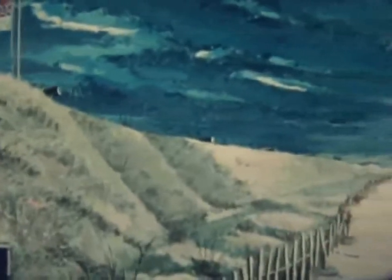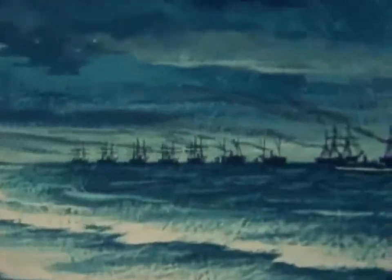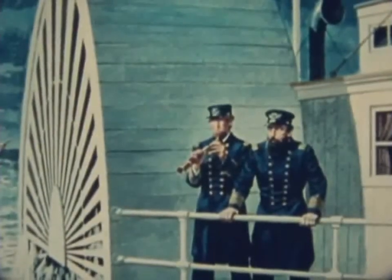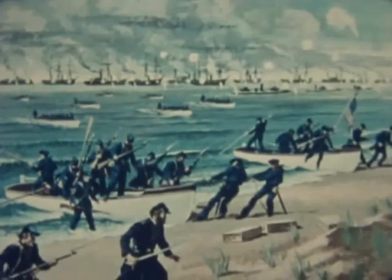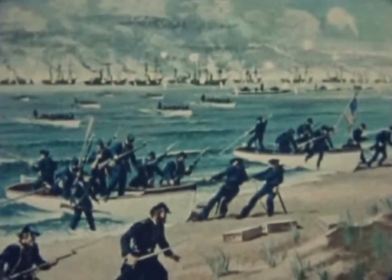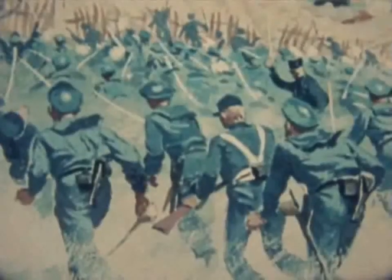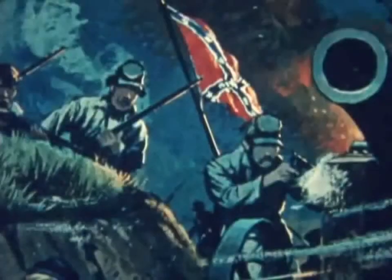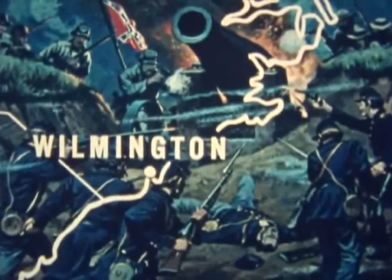Powerful Fort Fisher stood guard at Wilmington. In January 1865, after a previous unsuccessful try, Fort Fisher again became the target of a large Army-Navy attack. Admiral Porter commanded over 50 warships, mounting some 600 guns. 8,000 troops were embarked. On 13 January, the soldiers landed on the beach north of Fort Fisher and dug in. The fleet poured a blistering fire into the defenses. The bombardment continued for two days. A landing force of 2,000 sailors and Marines launched a diversionary attack on the sea side of the fortification. The Army overwhelmed the defenders in fierce hand-to-hand combat. Fort Fisher surrendered. The last important Confederate supply line had been cut.